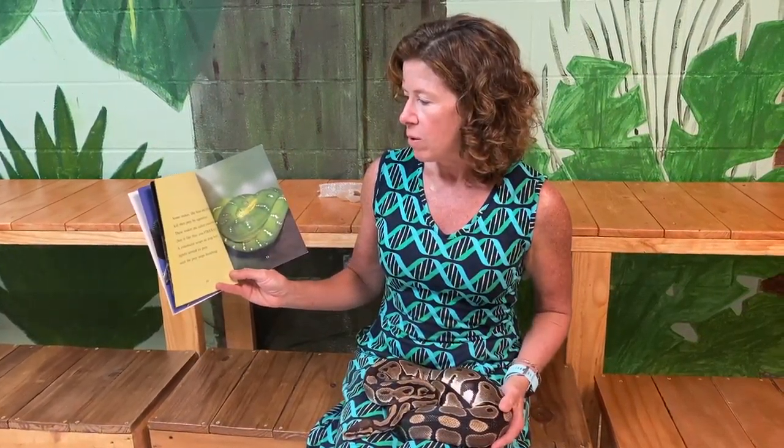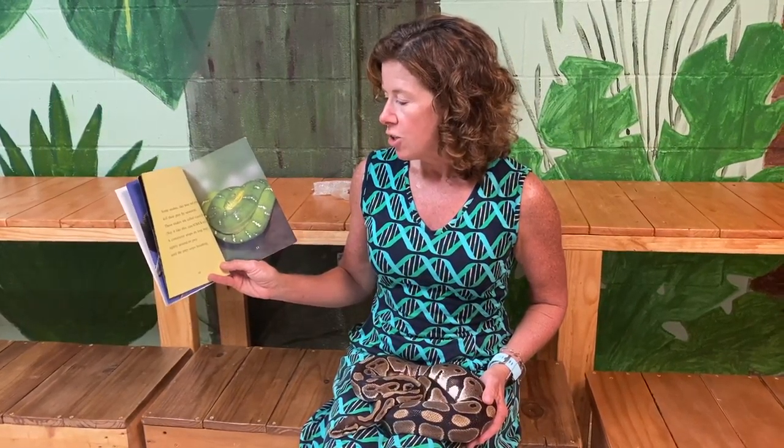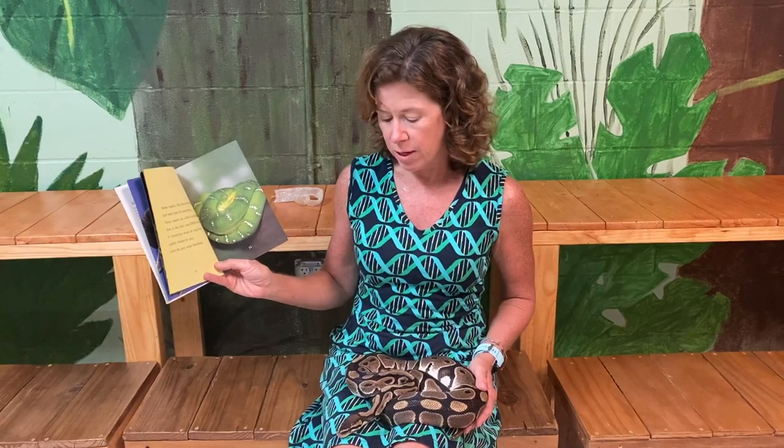Some snakes, like boas and pythons, kill their prey by squeezing. These snakes are called constrictors. A constrictor wraps its long body tightly around its prey until the prey stops breathing. That's what Avi is — he's a constrictor.